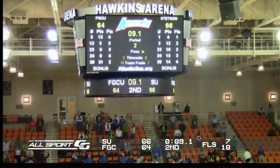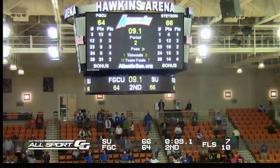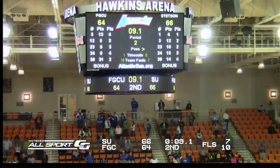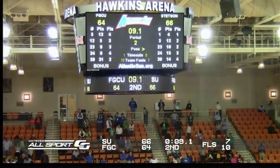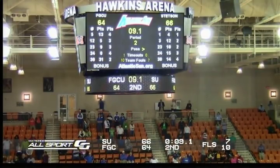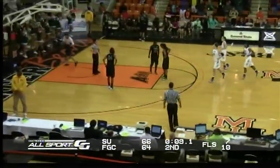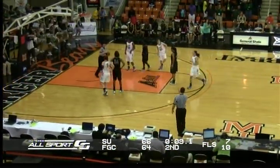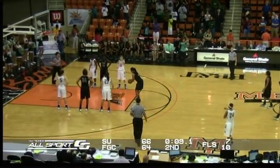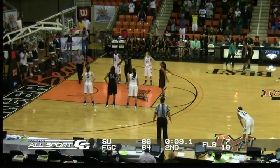That'll put Burris at the line shooting two because that's the tenth team foul for the Eagles, so they're in the double bonus. It won't be a one-and-one — it'll be two free throws coming for CeCe Burris, sophomore from Blue Springs, Missouri. And the Hatters lead by two. The Eagles send out Hanson and Armstrong along with Adams, Glusing, and Kennedy. The Eagles undefeated 36-0 in their last 36 games. Burris goes to the line shooting two with 9.1 seconds left on the clock — and she hits the first one.